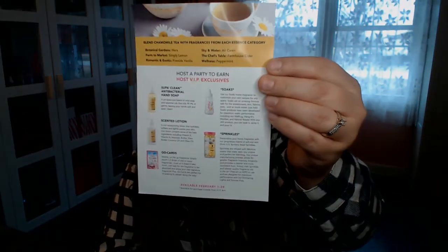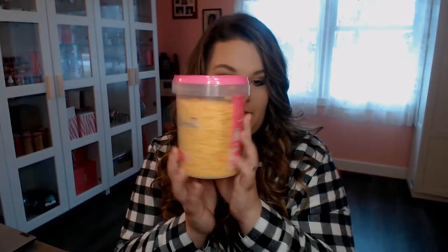On the back of the flyer, it's got information about all of the different products that this fragrance comes in. Here's what the carton of sprinkles looks like. If you've never seen a carton of Pink Zebra sprinkles, that's it. If you don't even know what Pink Zebra is, it's home fragrance — little wax sprinkles that go in your wax warmer and make your home smell amazing.